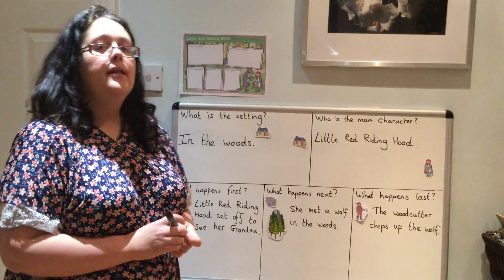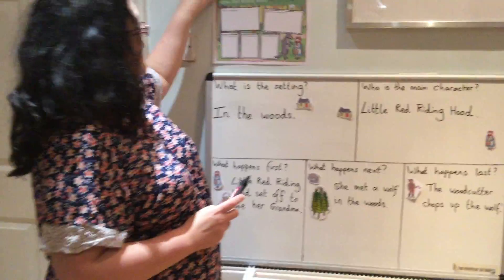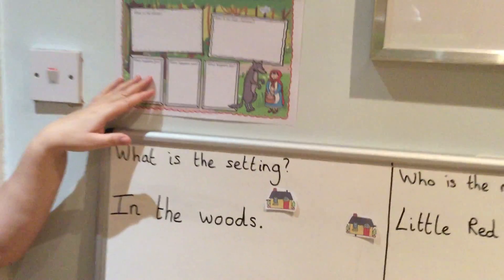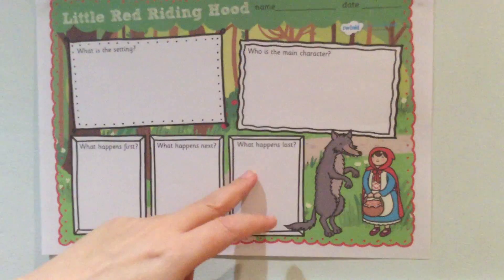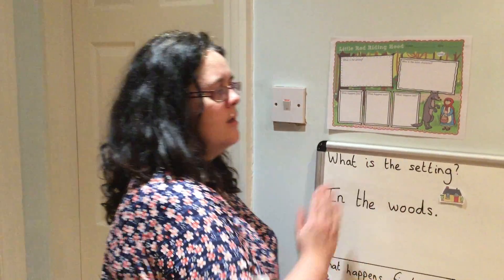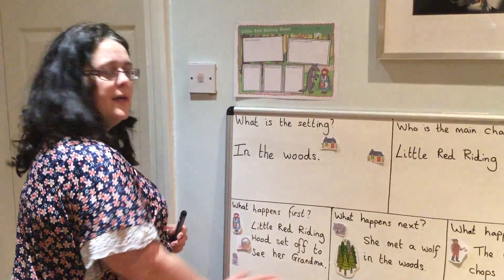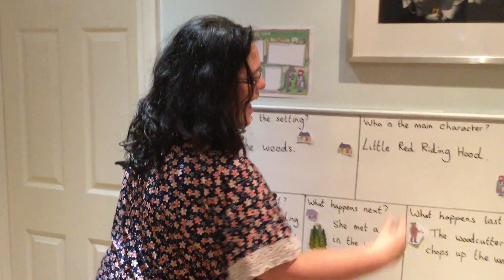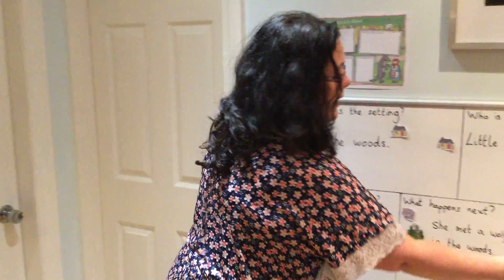Now children, in your pack I have sent you a sheet of paper that has got: what is the setting, who is the main character, what happens first, what happens next, and what happens last. See if you can fill it in, then take a picture of it and send it to the email. So now we know where the story takes place, the main character, what happened at the beginning, what came next, and what happened at the end. You can write a bit more if you like in the boxes — don't forget to send it through your email. Okay children, bye!